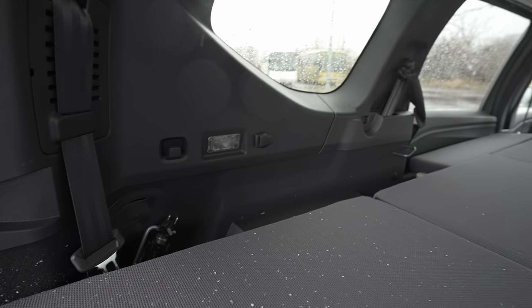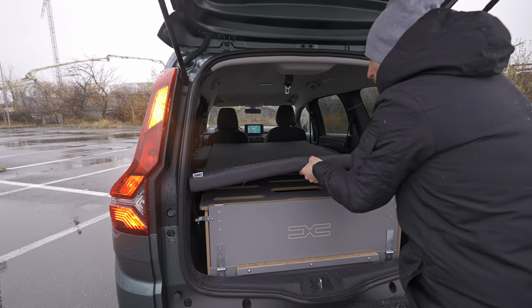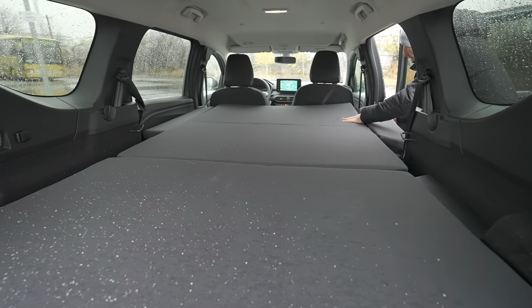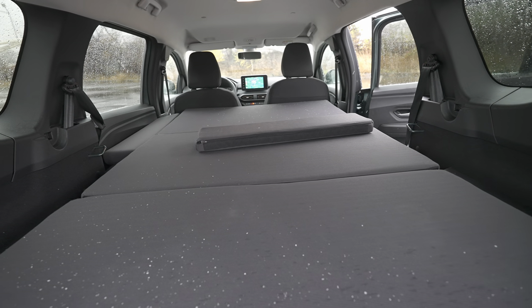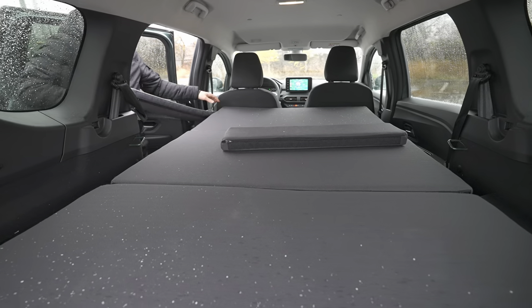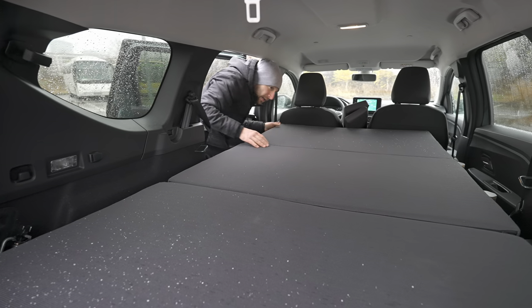Let me show you how fast you can put the sleeping pack back. All you have to do is go from the side, take those little parts first, and you won't need more than five minutes maximum to put the bed back in place.